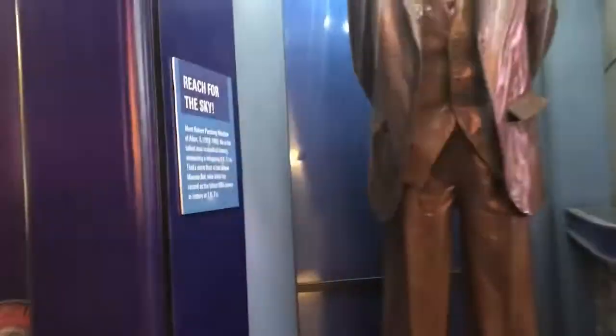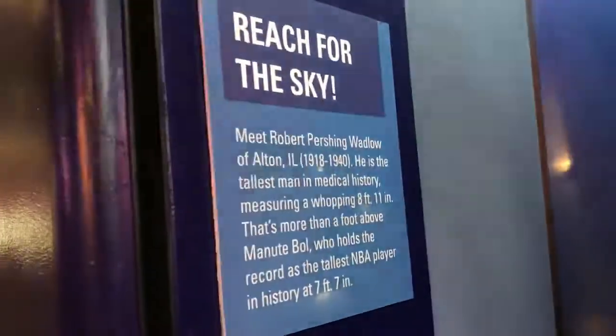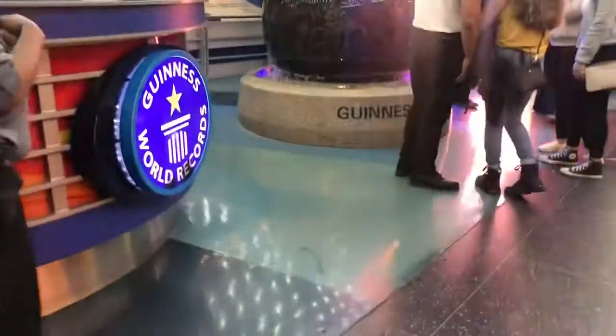I explored this trip for about an hour just sightseeing and I was feeling pretty restless, but my body was exhausted just from flying. So I called myself going back to the hostel to take a nap, but I ended up not waking up until the next morning.